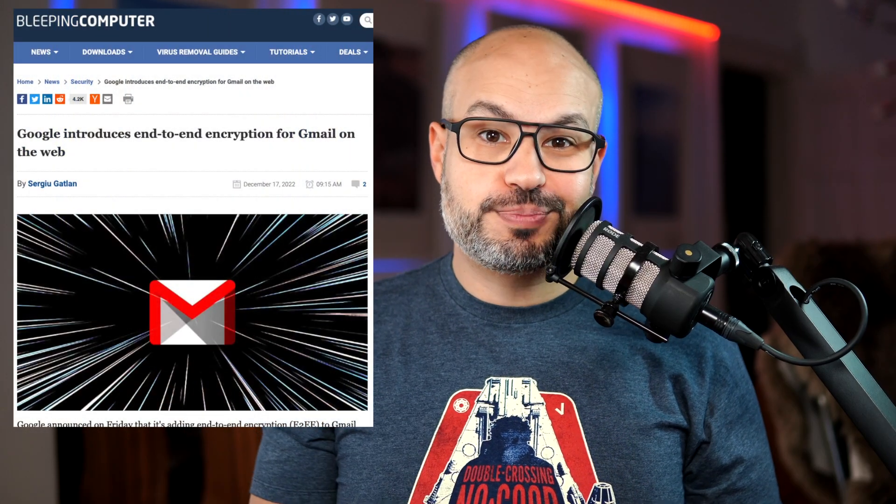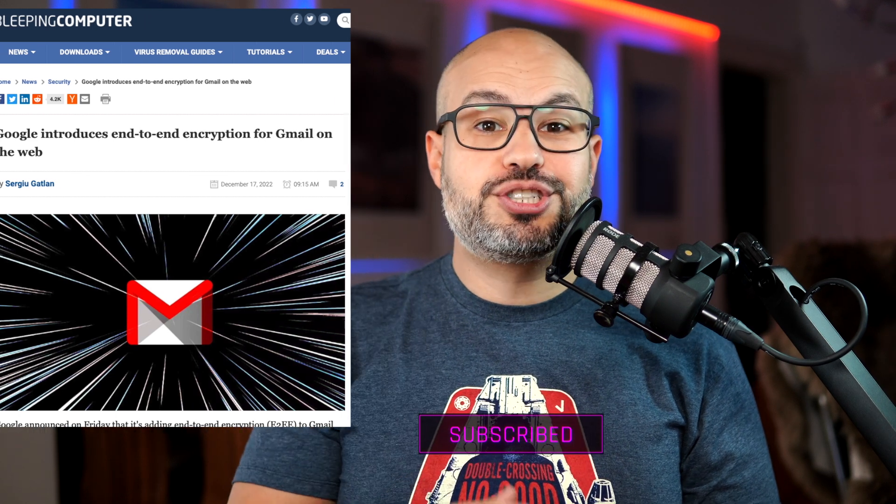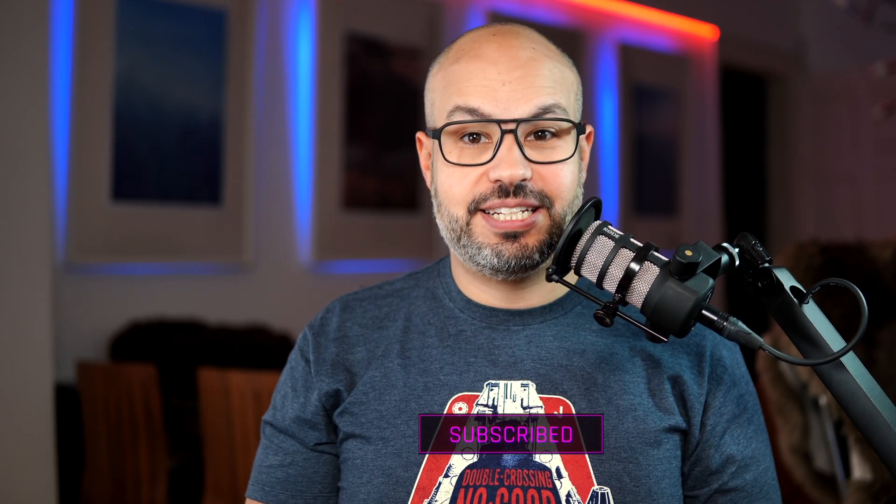So, if you're a Google Workspace user looking to add an extra layer of security to your emails, be sure to keep an eye out for this exciting new feature. Thanks for watching and stay tuned for more tech updates.